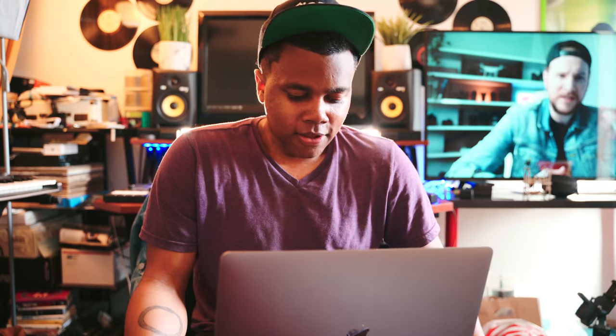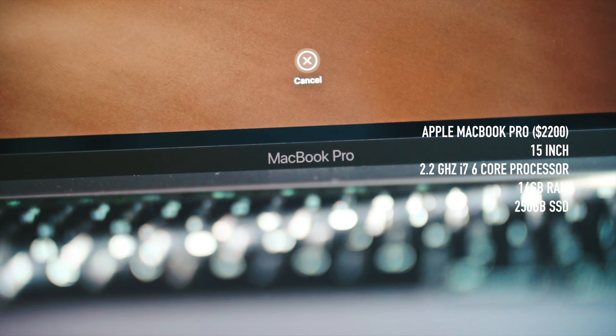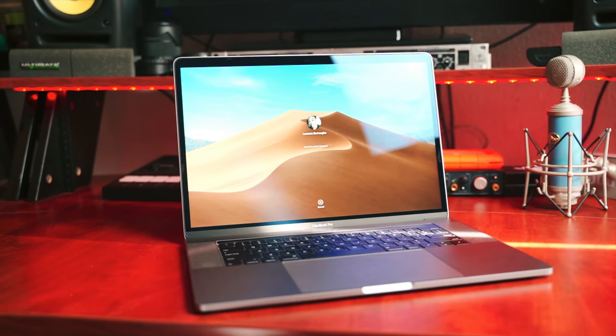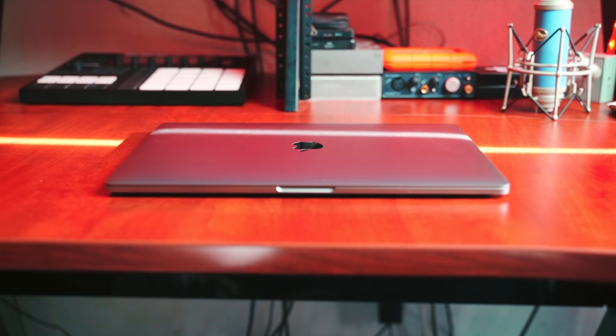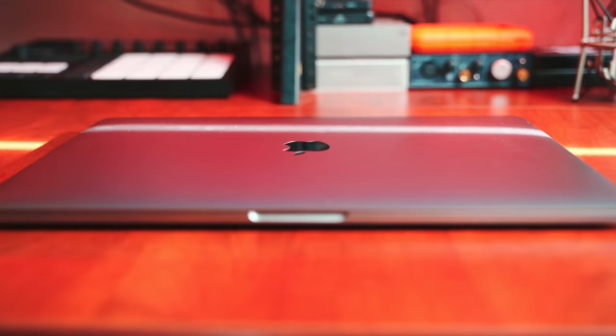You want to start with your computer — obviously the most important thing. I use a MacBook Pro; this is the brand new 2018 15-inch MacBook Pro with a 2.2 GHz i7 six-core processor and 16 gigabytes of RAM. It's got a lot of good processing for both video editing and music production.